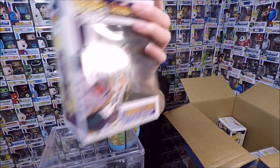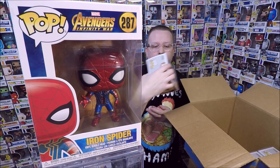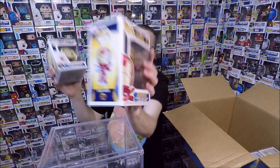The Iron Spider — I think I have this one already, so that one might actually be for sale. Next we have Iron Man — I think I have that one as well, so that one will be for sale too. Then we have Black Widow — that's cool, I don't have that one so I'm really happy to pick that one up.